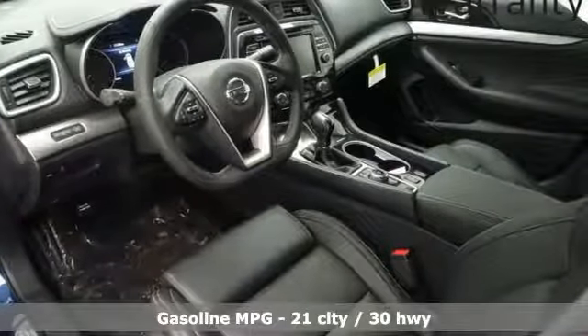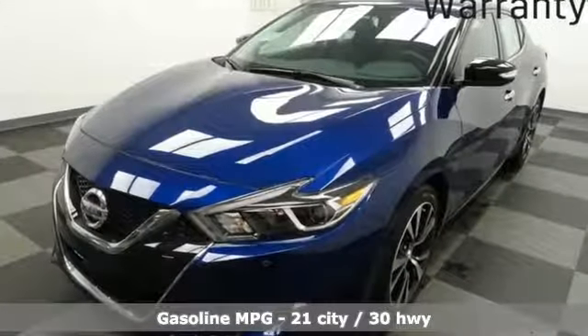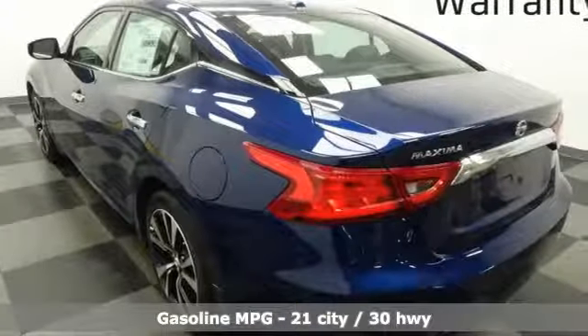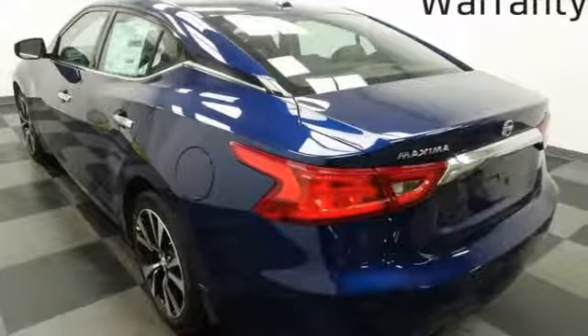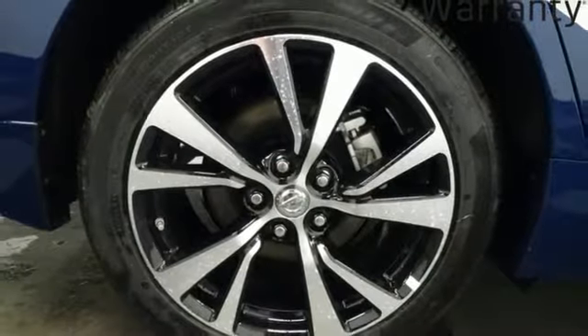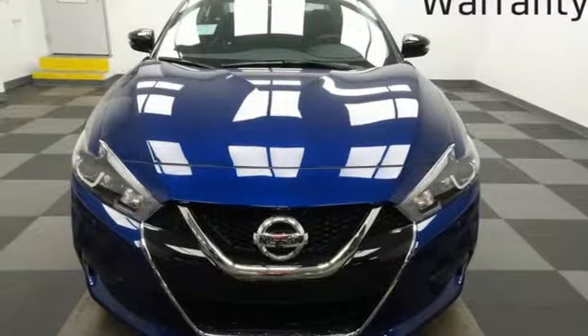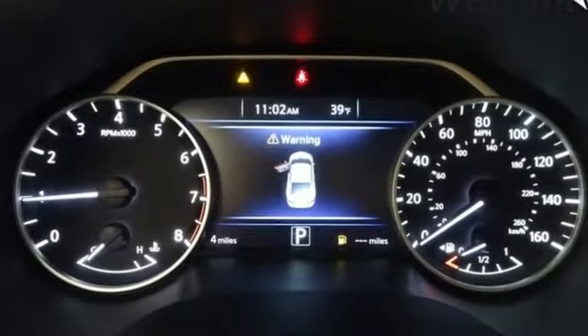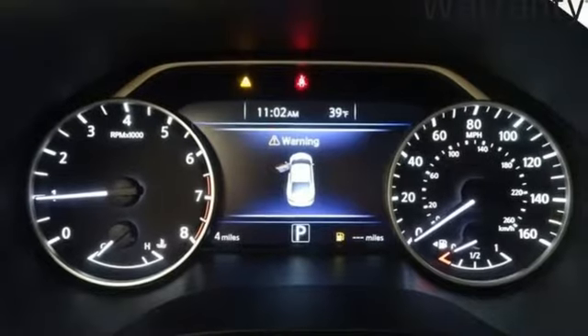It comes nicely equipped with features you'll love: streaming audio, power heated mirrors, front heated leather bucket seats, auto-dimming rearview mirror, doors and push-button start proximity key, dual-zone climate control, V6 engine, aluminum wheels, gas pressurized shocks, and continuously variable automatic transmission.